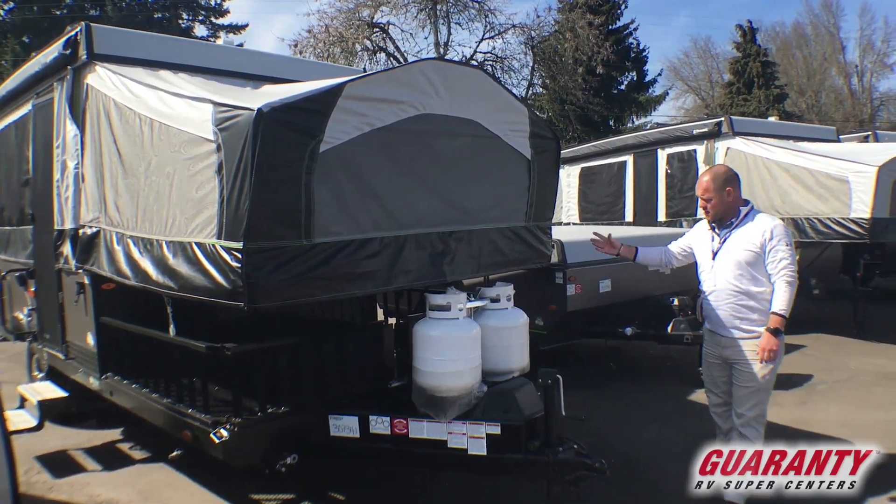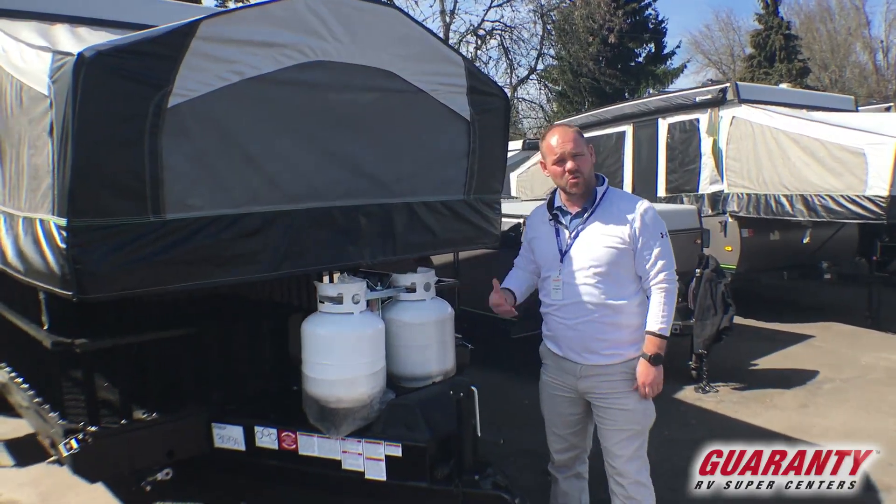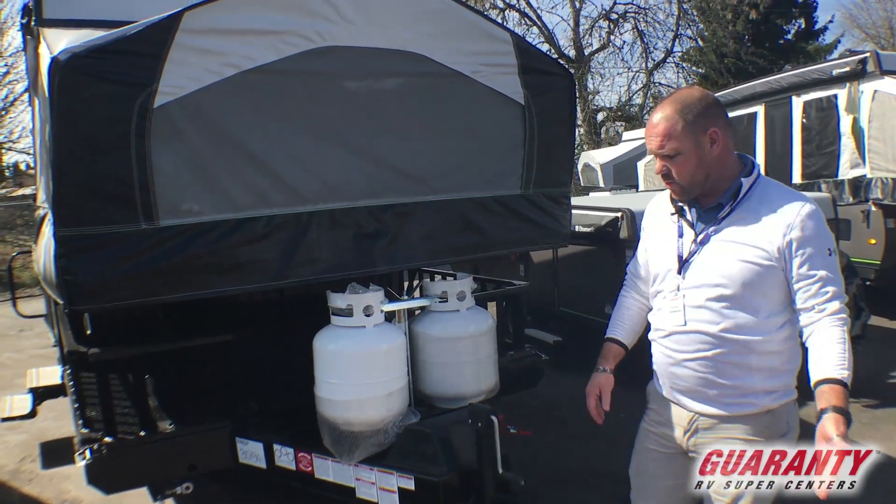This particular one has the toy hauler — you can see it's got the nice rack up front. You can put a four-wheeler, stack some wood up there, coolers, whatever you've got to take with you camping.